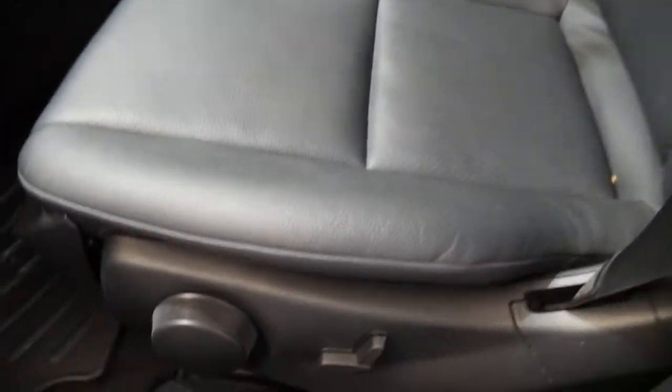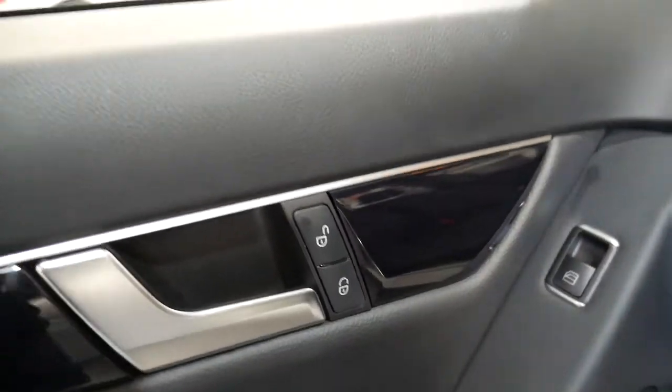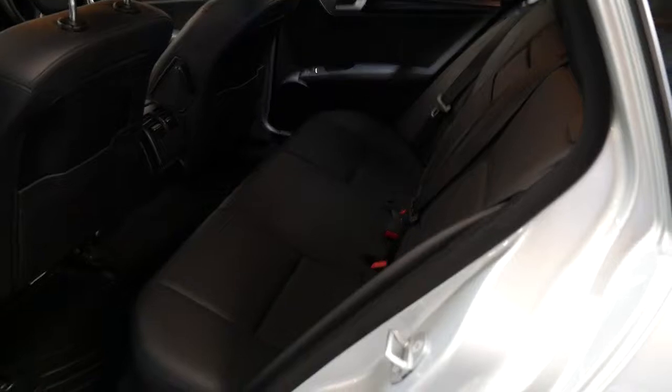Condition-wise, the interior is absolutely beautiful. The electric seats on both sides of the vehicle, the piano wood grain finish, and there are airbags galore. It's a cool little feature — you can unlock the central locking for all doors from the passenger side as well as the driver side.